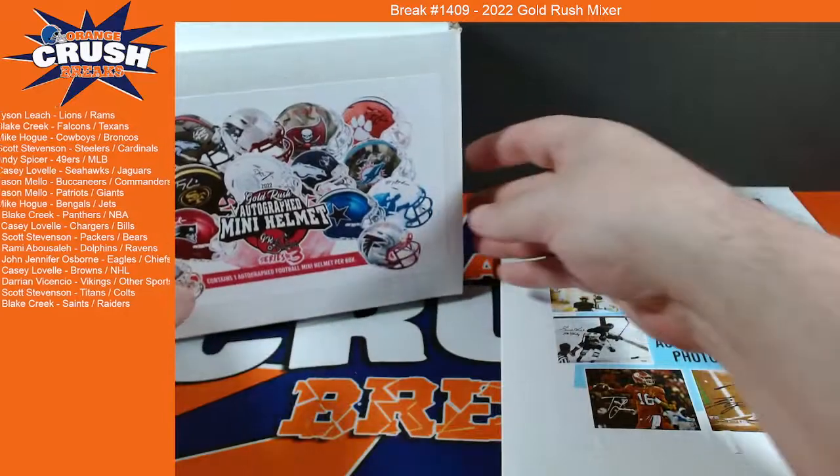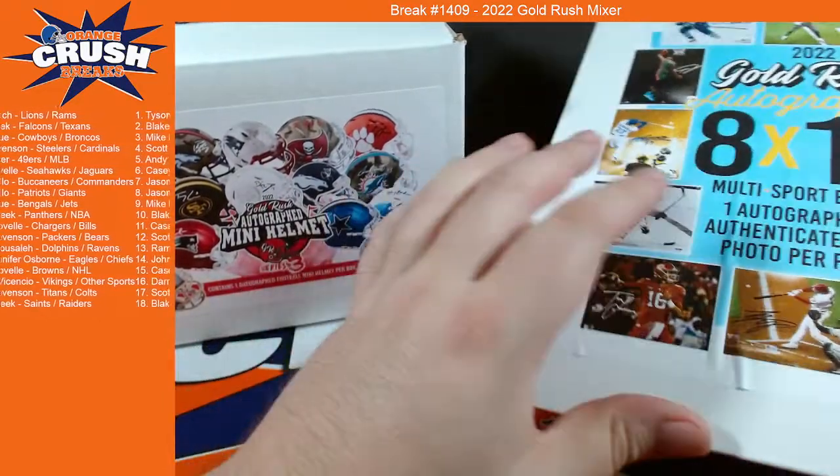What's going on, Andy? Alright, so we've got a mini helmet and we've got a photo coming out. Let's do the photo first.